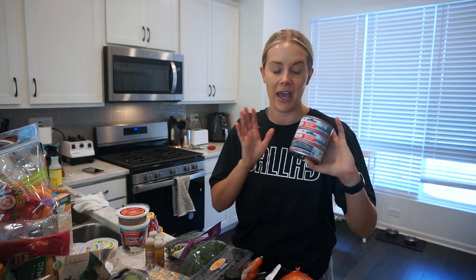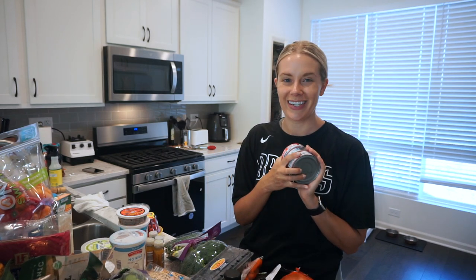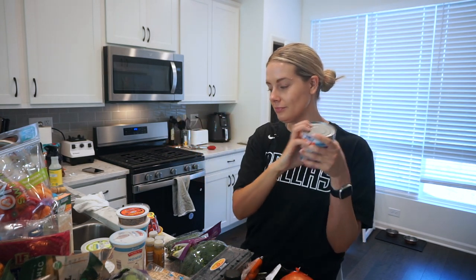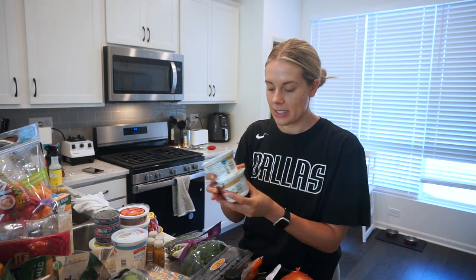My go-to favorite lunch obsession recently has been tuna mixed with Greek yogurt, so I grabbed some non-fat Greek yogurt. I just season it with salt and pepper and then eat it with a chip of my choice — I grabbed salt and vinegar chips today. It's like my cracker. So good, really high protein, and really easy.